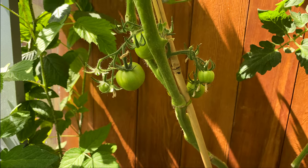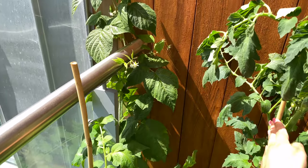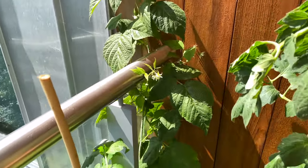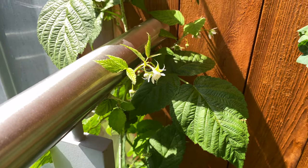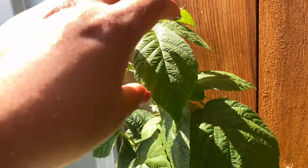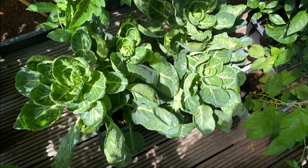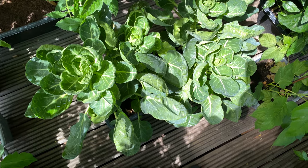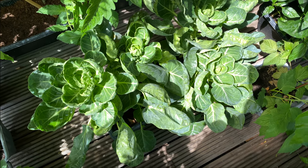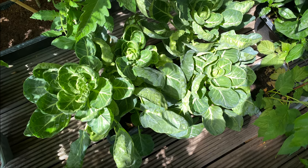Over here you can see the Roma tomatoes growing, and in the corner here are the plum tomatoes. Right here I have a raspberry bush or vine — it's growing quite tall and the plant is actually flowering, so these are going to produce fruit. You can already see a few green raspberries coming out. Also down here in the center I have Brussels sprouts — this is my first time growing them. They're strange plants because the Brussels sprouts actually grow underneath the leaves.